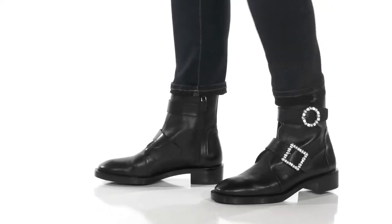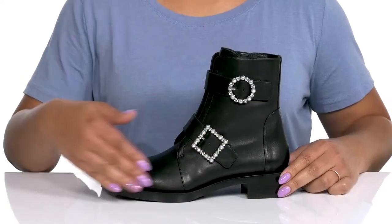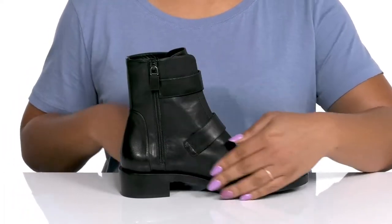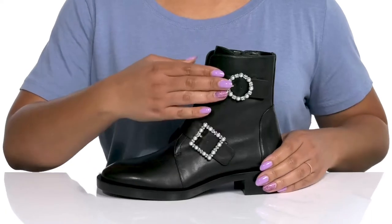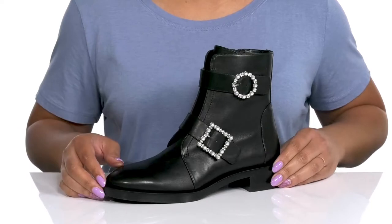Look fierce with every step, wearing these cute boots by Stuart Weitzman. They feature a leather upper with an almond toe silhouette and a zipper closure on the inside for easy on and off, along with two other straps that wrap in front of the ankle with adjustable buckle closures to give you a secure and customized fit.